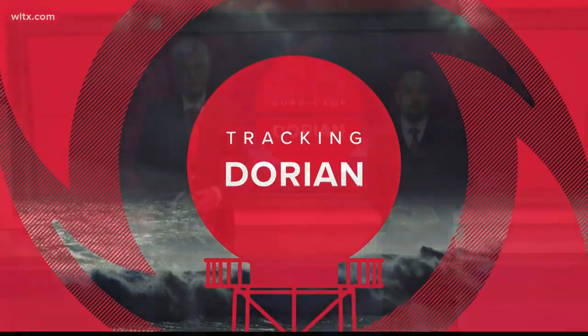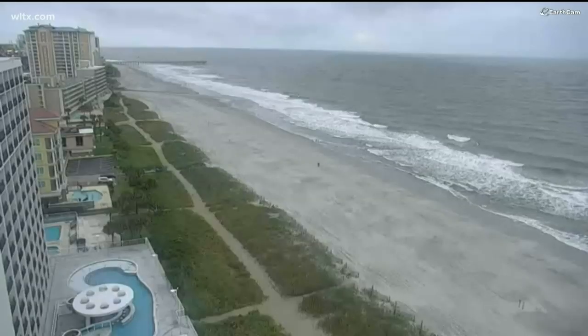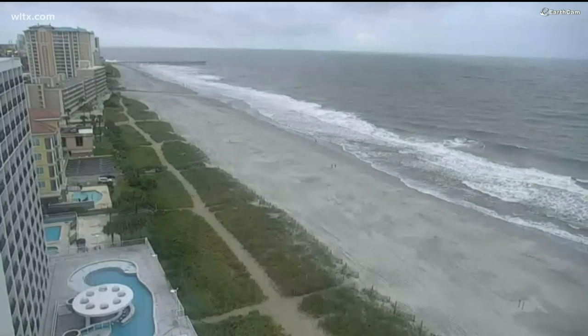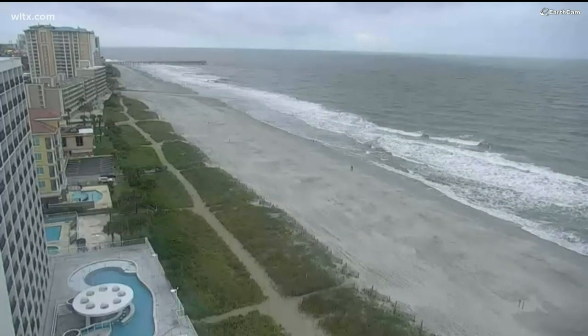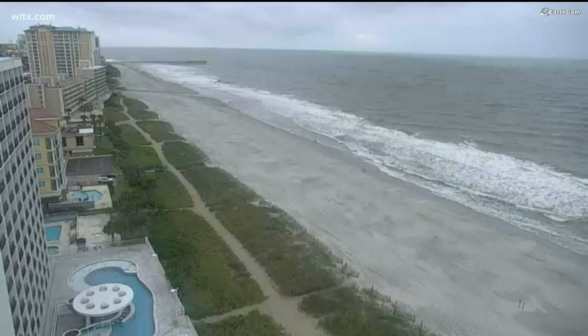Seven o'clock on your Wednesday night, and this is a live look at Myrtle Beach as Hurricane Dorian continues its march toward the South Carolina coast. Right now, the center of the storm is roughly 175 to 180 miles south of Myrtle Beach, and we're getting some new numbers in right now as we watch the track of this storm.